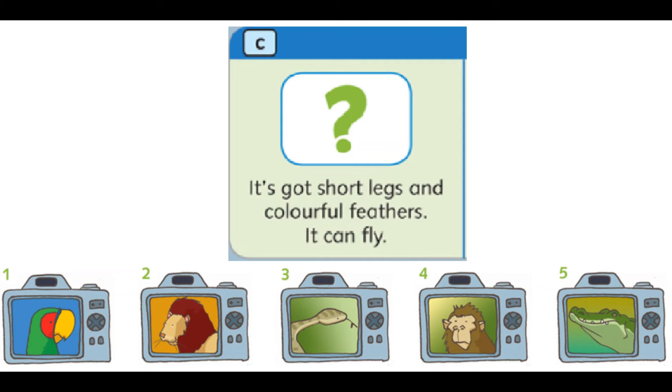C. It's got short legs and colourful feathers. It can fly.